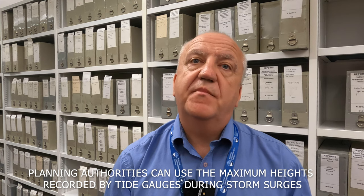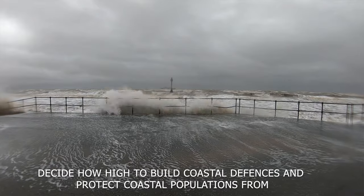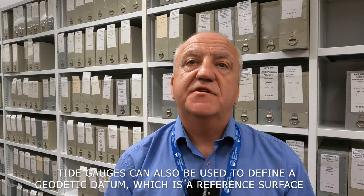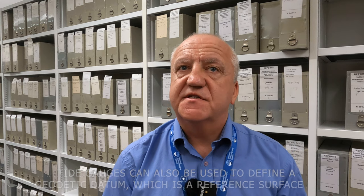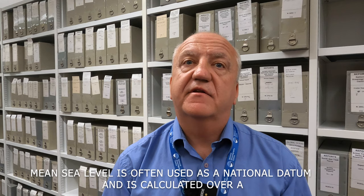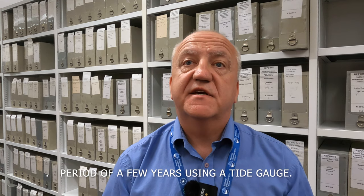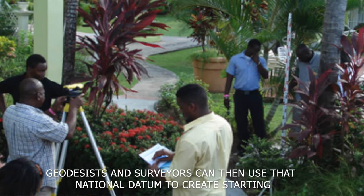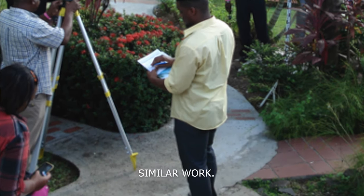Planning authorities can use the maximum height recorded by tide gauges during storm surges to help them decide how high to build coastal defences and protect coastal populations from the dangers of flooding. Tide gauges can also be used to define a geodetic datum — a reference surface used as a starting point to create maps. Mean sea level is often used as a national datum, calculated over a period of a few years using a tide gauge. Geodesists and surveyors can then use that national datum to create reference points for maps, property boundaries, construction surveys, and other similar work.